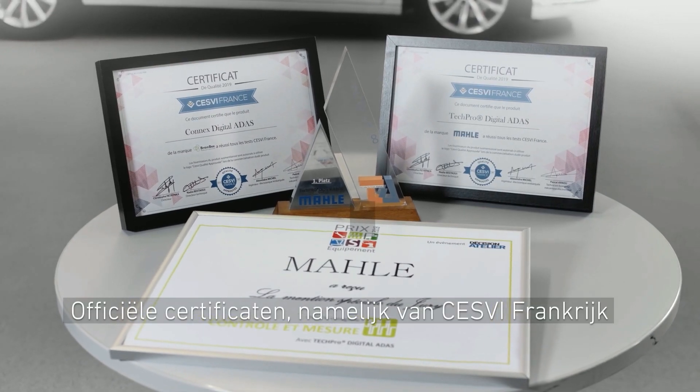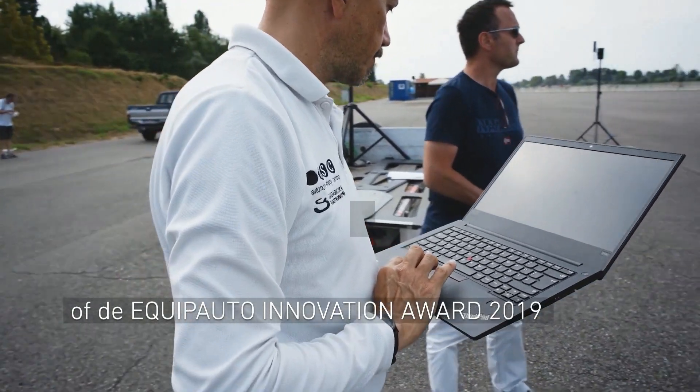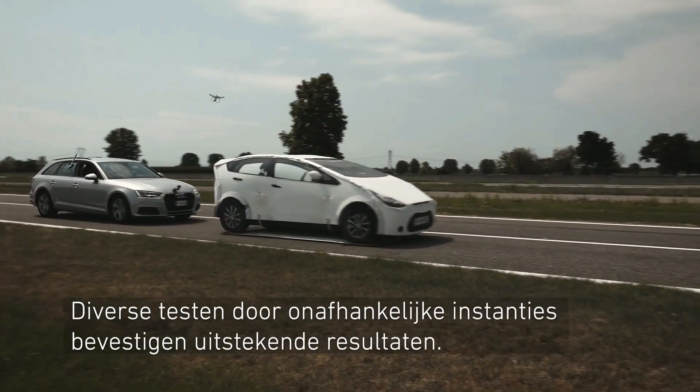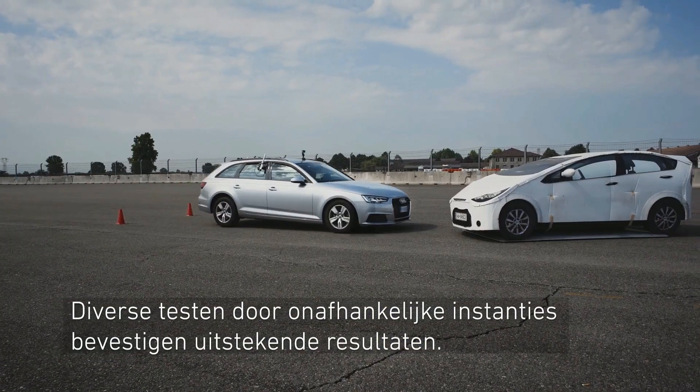Official certificates, such as from CESVI France or the Equipato Innovation Award 2019, approve the quality of digital ADAS technology. Several tests from independent instances confirm excellent results.